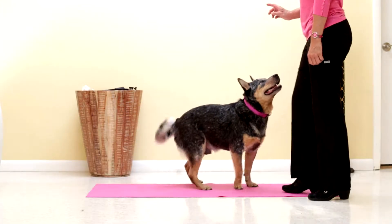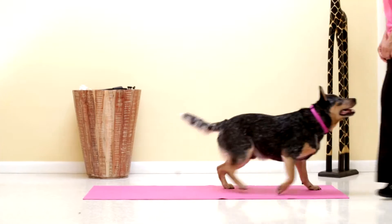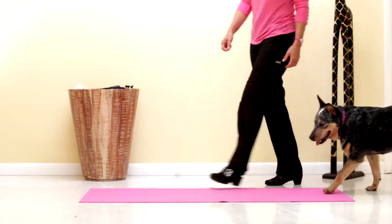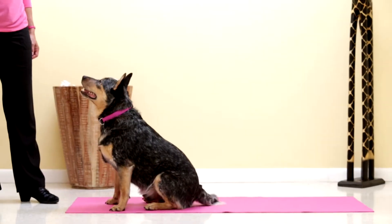Take a look at Magnum. He is an alert and responsive 1.5-year-old Australian cattle dog. He responds to command. He is not scuffing, no dysmetria, no ataxia.